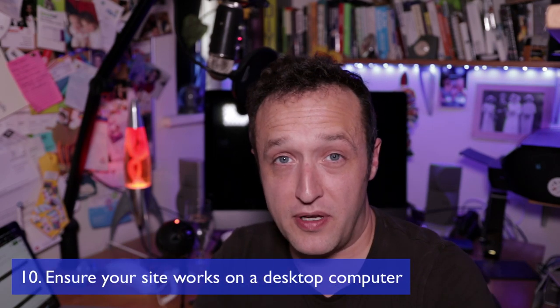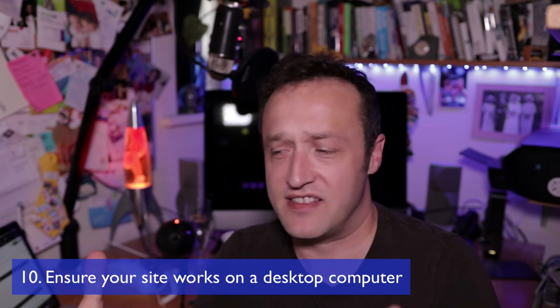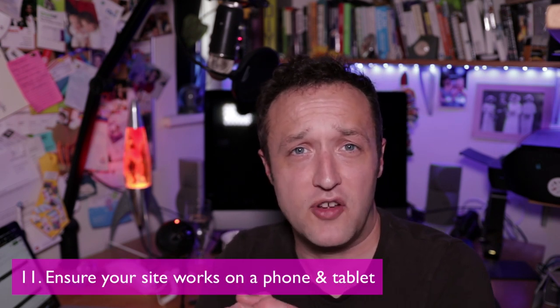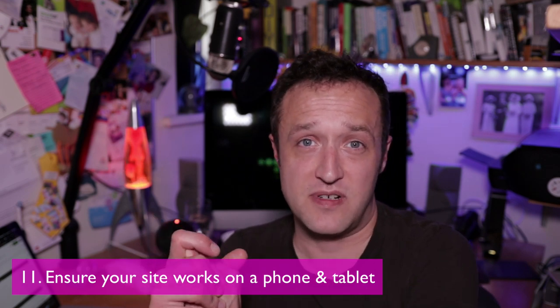Last but not least, I've got two more things for you, and these are really important — making sure that your website works on all of the different devices that people use nowadays. You want to make sure your site works well on a desktop computer, but a lot of people forget to check that the mobile version works okay. Fire up the website on your phone and have a good look around. If your site doesn't work well on mobiles or tablets, Google is going to penalise you for that. Most of your traffic is probably coming from mobile, so if it's not working for those people, that's a huge chunk of traffic that will just bounce straight off your site.